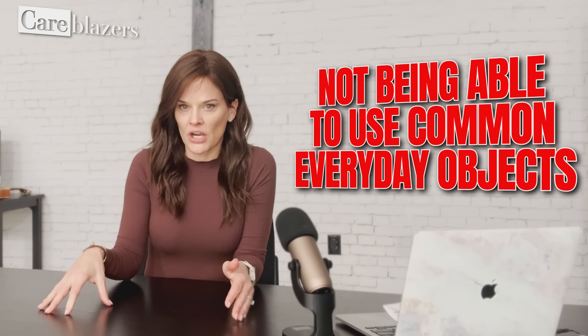Symptom number five — something that happens a lot for many caregivers — is the inability to use common everyday objects. This was really obvious to me with my mom. At some point she was not able to know how to open a car door; the inside of my car door was a mystery to her. She'd press all the buttons, feel the handle, put her hand over it — she just didn't know how to open it. We see this a lot with people who don't know how to use the remote control, the telephone, or maybe not even how to brush their teeth.